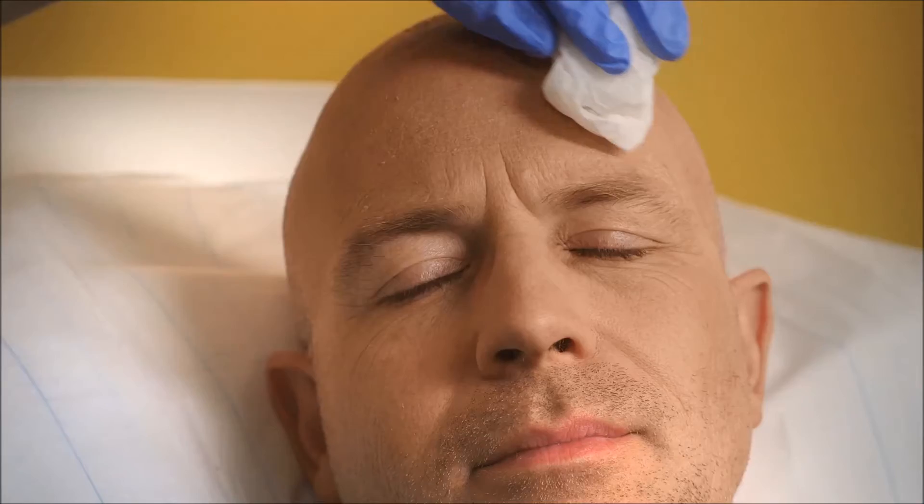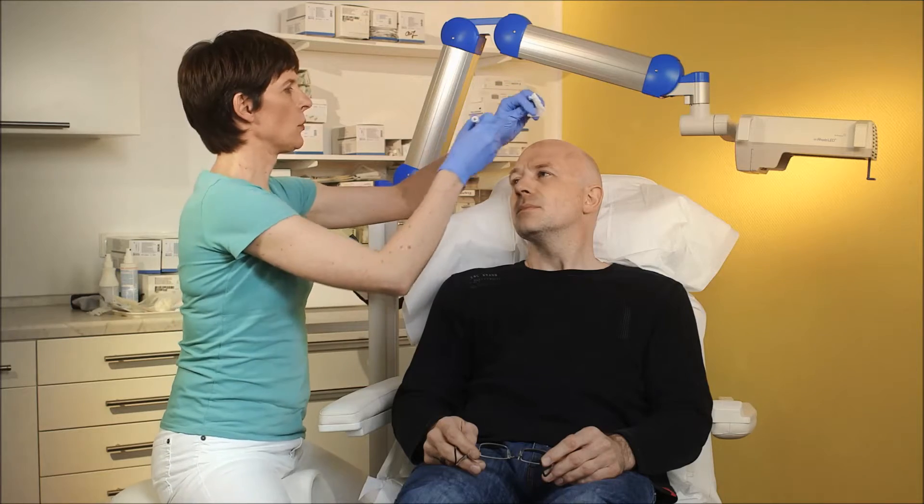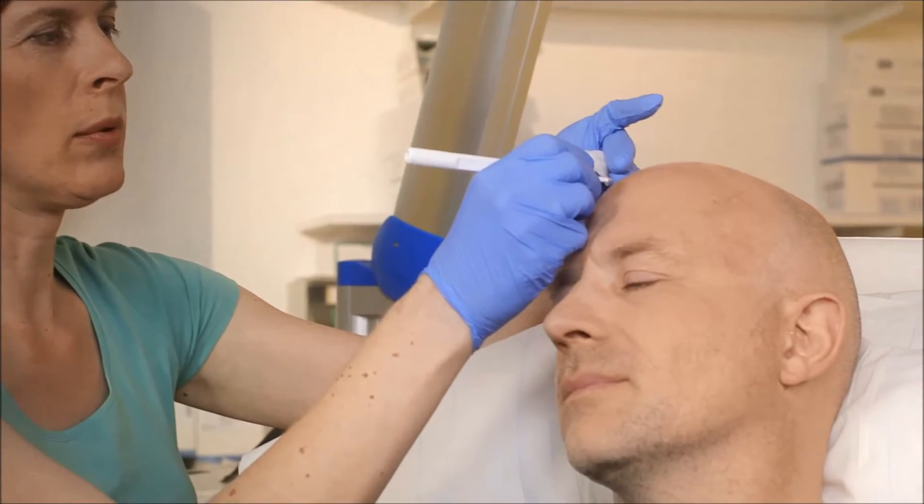After degreasing the skin, the plaques are scraped by a process called curettage to remove some of the tissue, thus enhancing penetration of the medication.